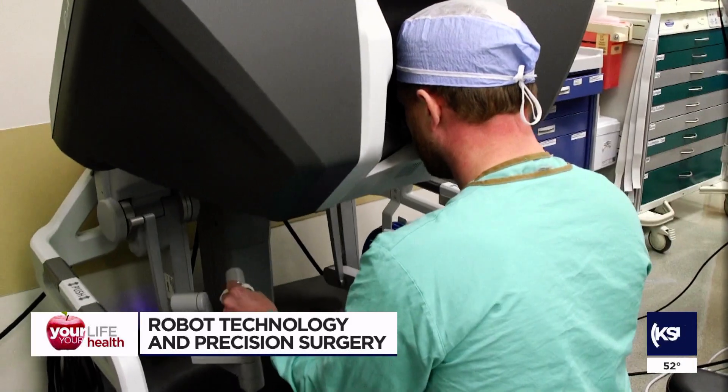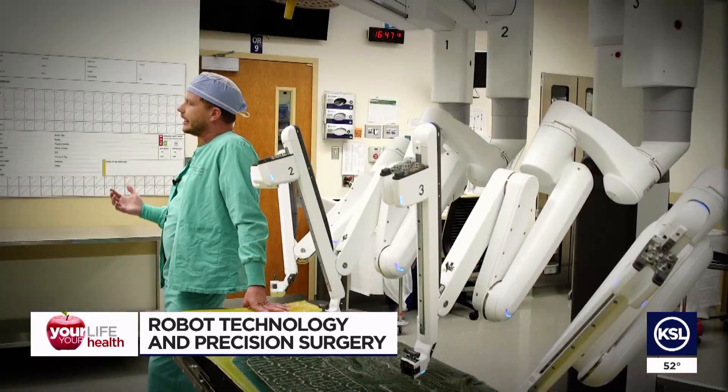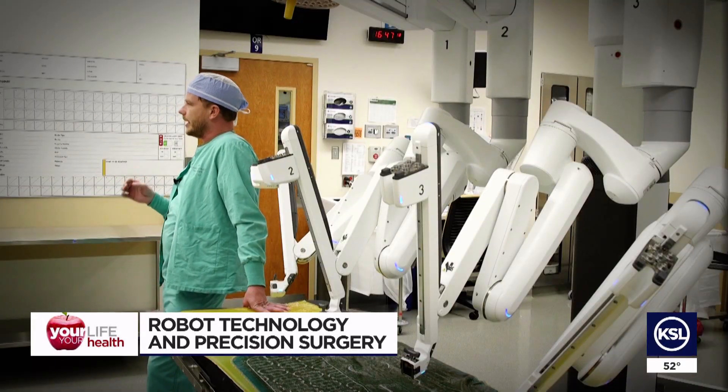This da Vinci robot is just a tool — Dr. Brian Cook's hands. At the end of the day, it's a tool and it's an extension of what I'm doing with my hands.